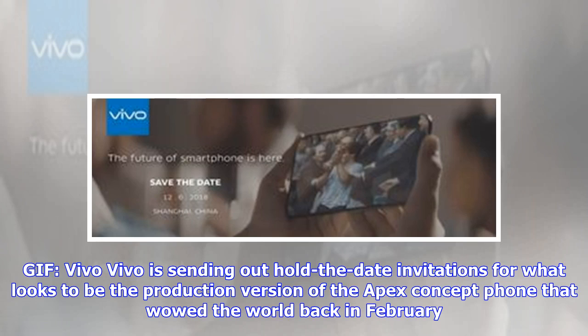Vivo is sending out hold-the-date invitations for what looks to be the production version of the Apex concept phone that wowed the world back in February.